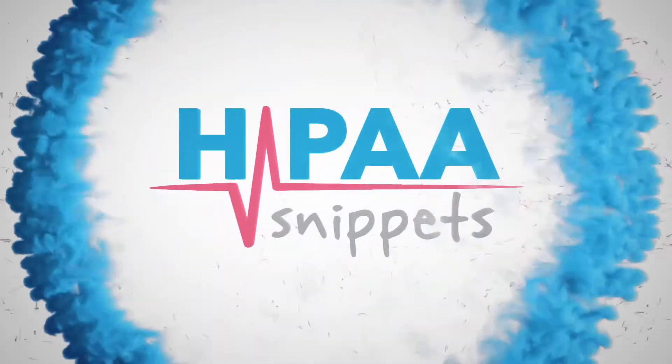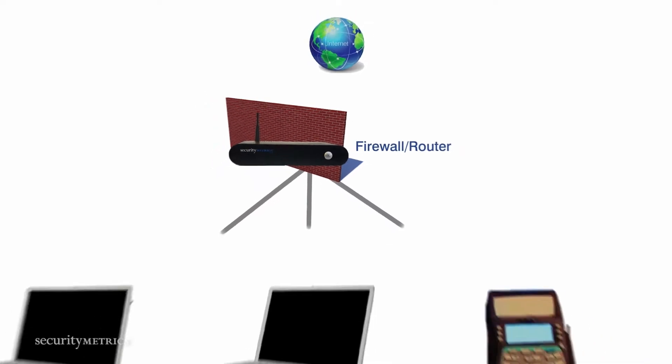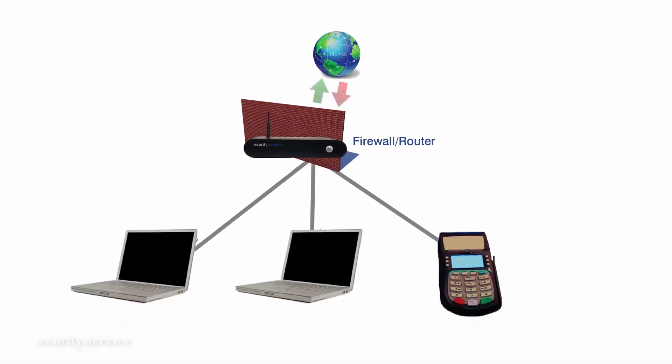Today's HIPAA Snippet is firewalls. A firewall is your first line of defense against attackers. It acts like a barrier between your patient data and the rest of the internet by permitting or denying the flow of incoming and outgoing traffic.